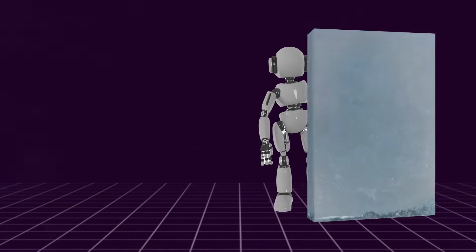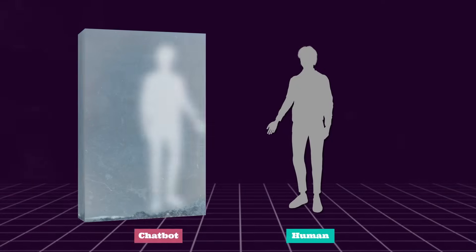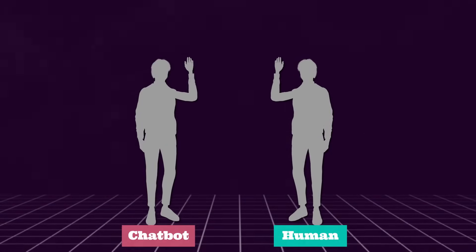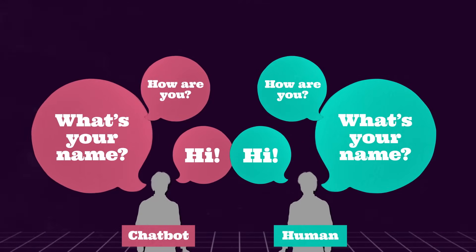But here's the challenge. These chatbots are becoming so clever that it's hard to tell if we're talking to a human or a robot. The reason this is getting so hard is that AI chatbots are intentionally designed by companies to sound just like us.